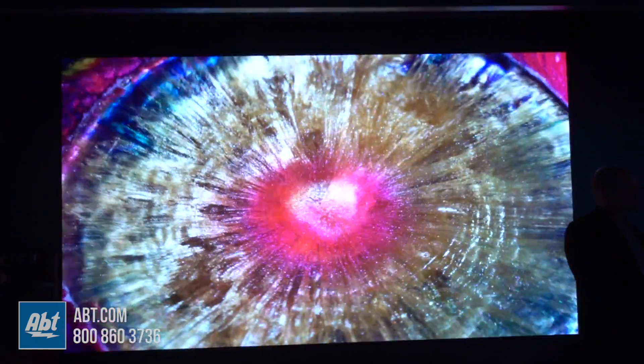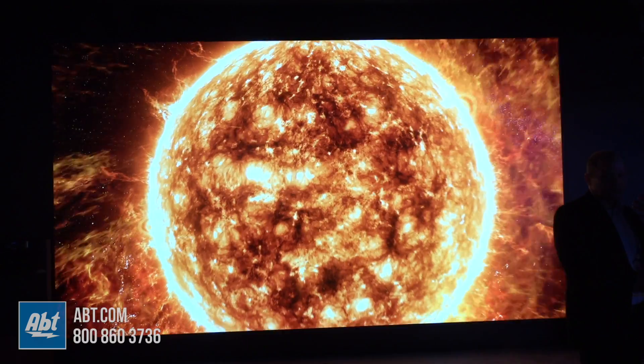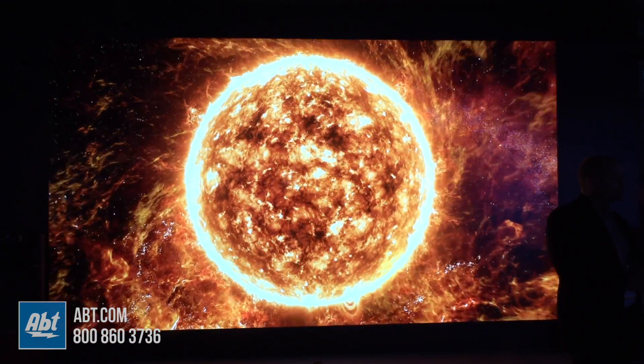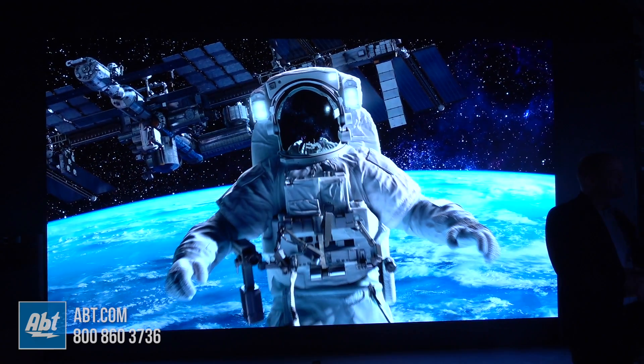This is absolutely amazing. You see no seams in here at all. It's just one fluid picture and it is like you can almost feel the heat coming off of this scene right now. It's amazing. You guys have to check this stuff out. Thanks for watching. Stay tuned because we're going to have a lot more coming from the Samsung booth here at CES 2019.